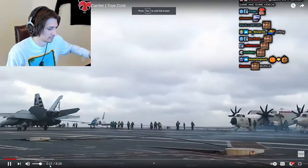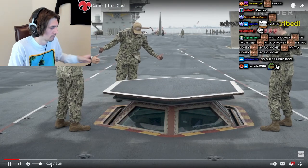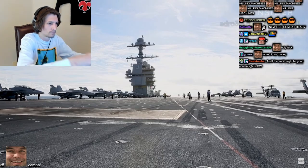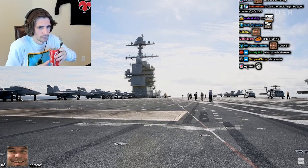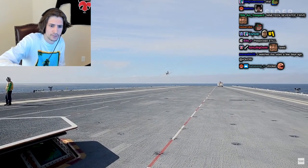The previous class began service in 1975. The Ford was designed to save billions over a 50-year lifespan. Still, the Ford was double the cost of the last carrier built, and it's been plagued with unexpected costs and delays.